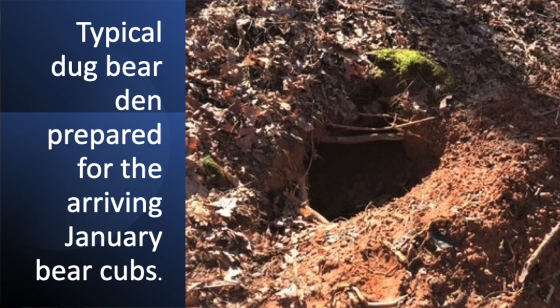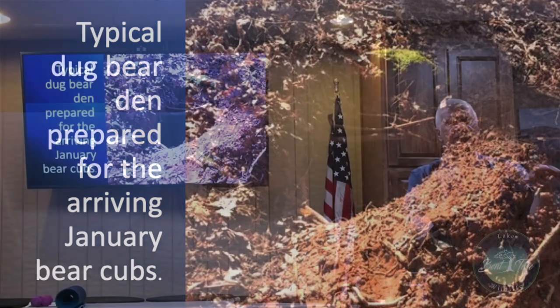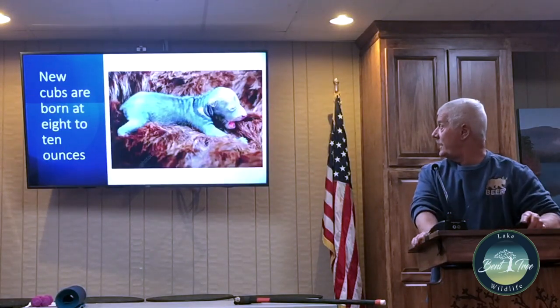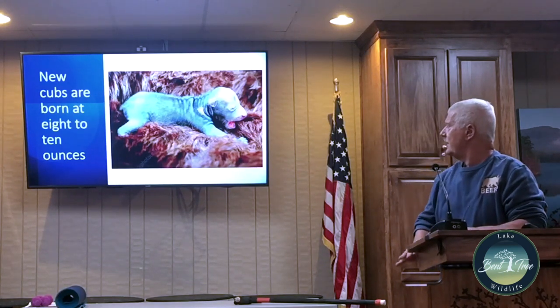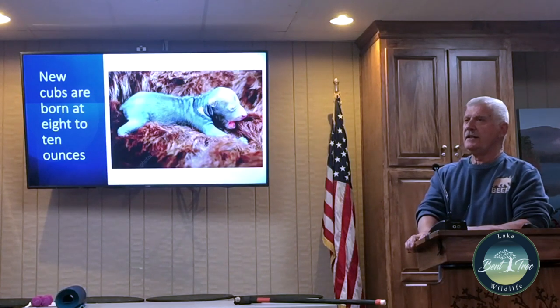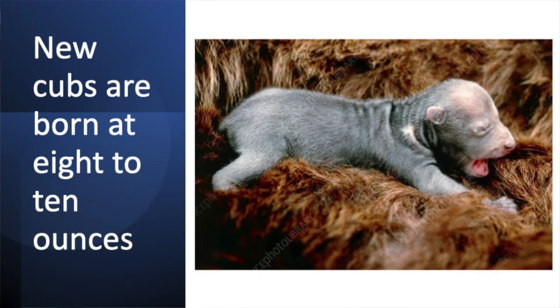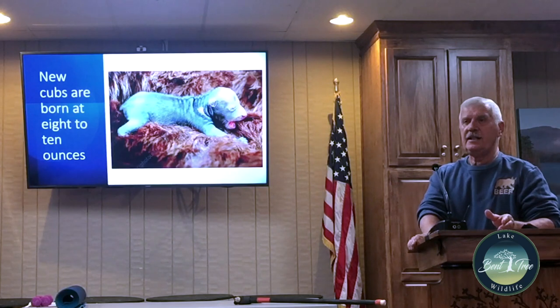This particular den was washed out because of the amount of rain that year and the bear moved on to another spot. When bear cubs are born they have light thin hair — this one is a couple of weeks old. Their ear canals and eyes are closed and they have no teeth. They're born at eight to ten ounces, which is extremely small for a bear that weighs 300 pounds.